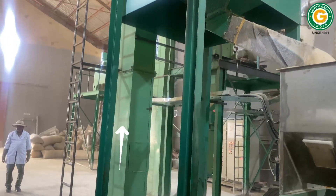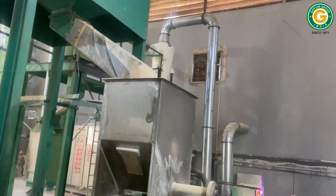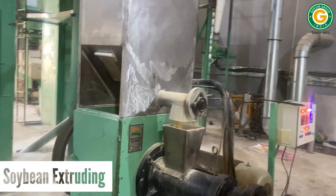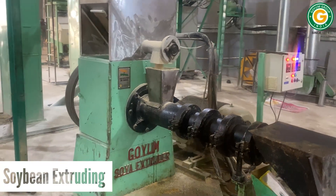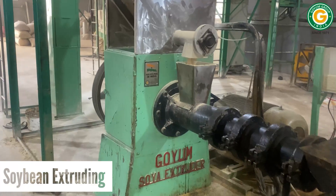Next, the partially de-hulled soybeans make their way, via the elevator, into the extruder hopper. Inside the extruder barrel, the soybeans are compressed, ground, and heated up to an impressive 150 degrees Celsius.